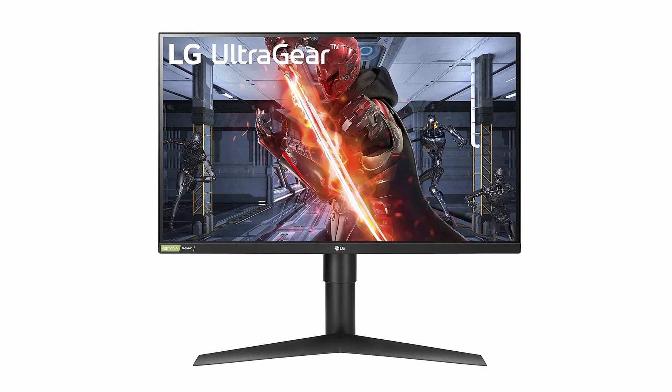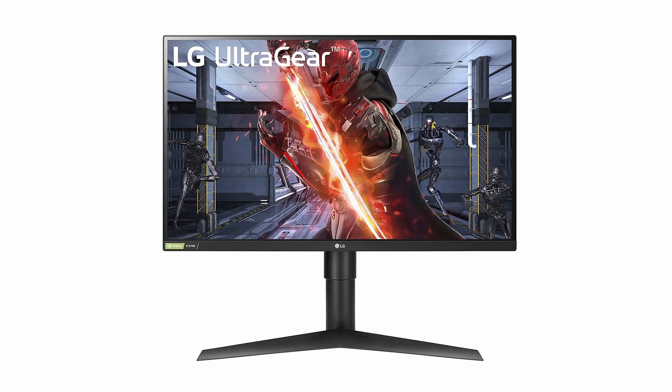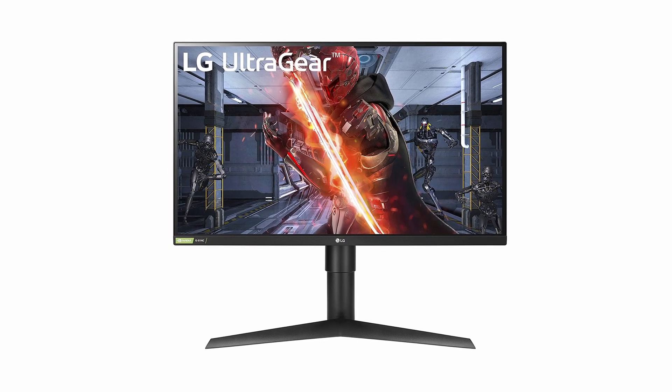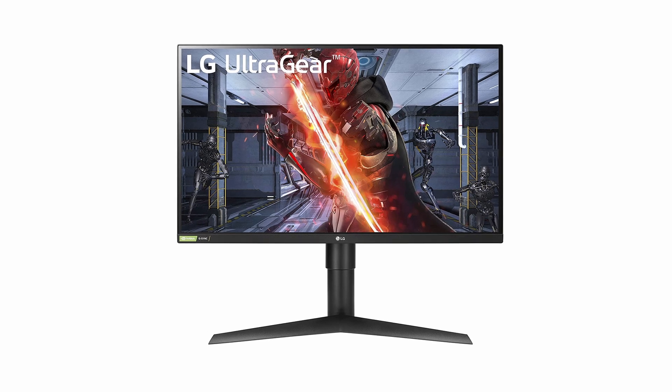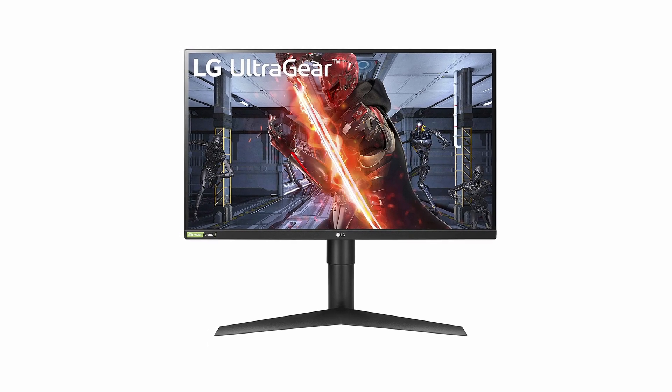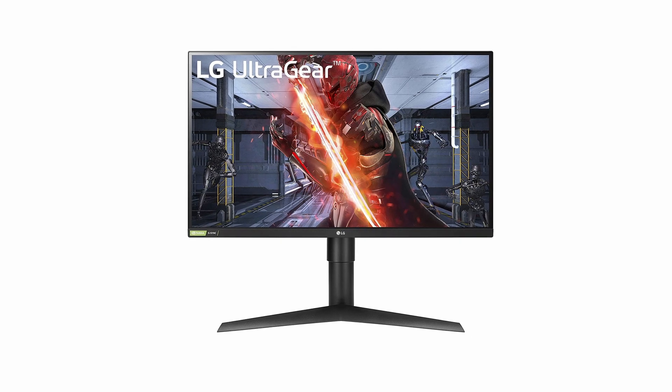So guys, this was the video about the best gaming monitor for PS4. All the links are given in the description, do check them out. If you enjoyed the video, be sure to hit the like button, tell us in the comment section about which one you like the most, and don't forget to subscribe to my channel for more videos. Thank you.